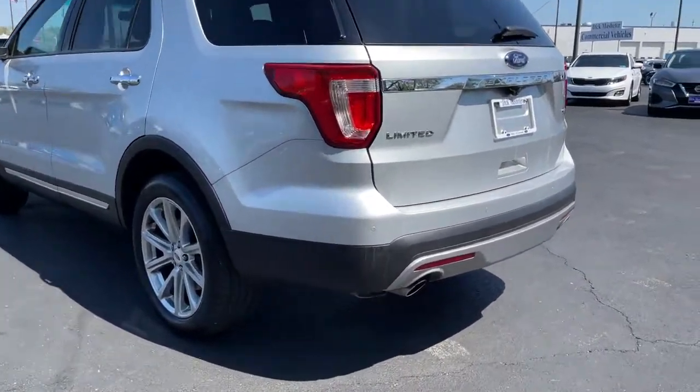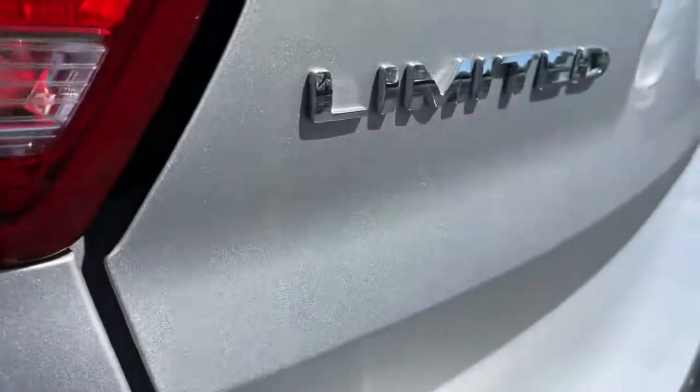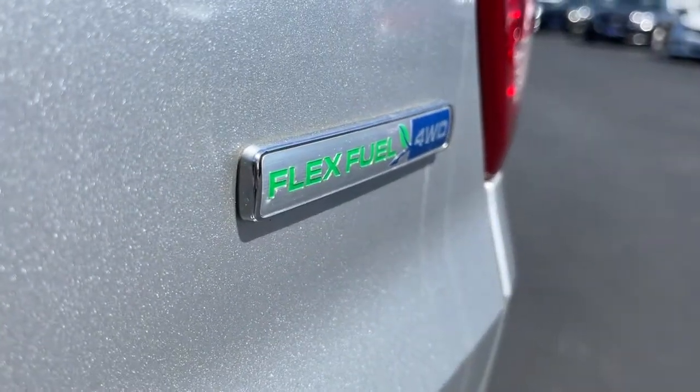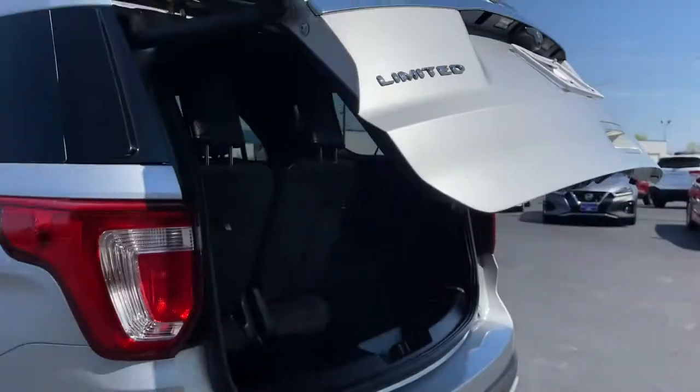These are just some of the great options this vehicle comes with: keyless entry, navigation system, four-wheel drive, power liftgate, remote engine start, cooled front seat, power passenger seat, woodgrain interior trim, keyless start, heated rear seat.